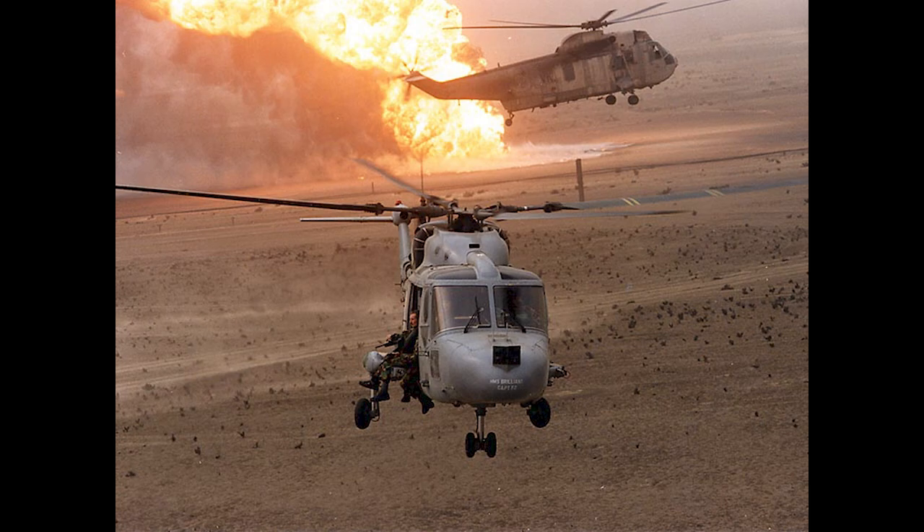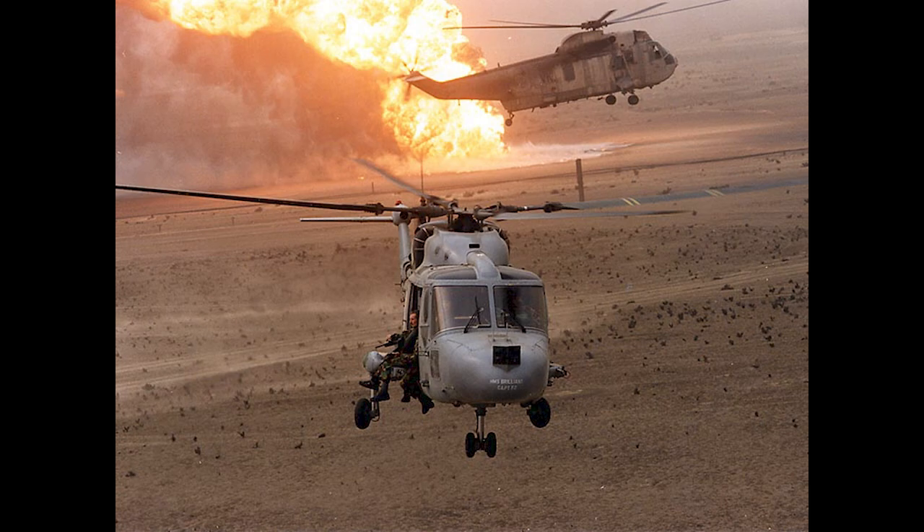Having already been in theatre during the tanker crisis against Iran in the late 1980s, the Lynx was significantly upgraded to be fit for Gulf flight ops, where temperatures reached 45 degrees at 90% humidity. The equipment added created the Lynx HAS-3 Gulf Mod.